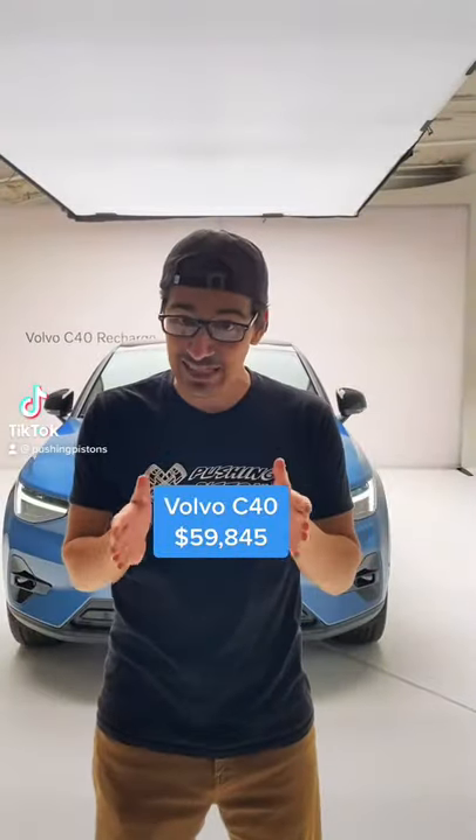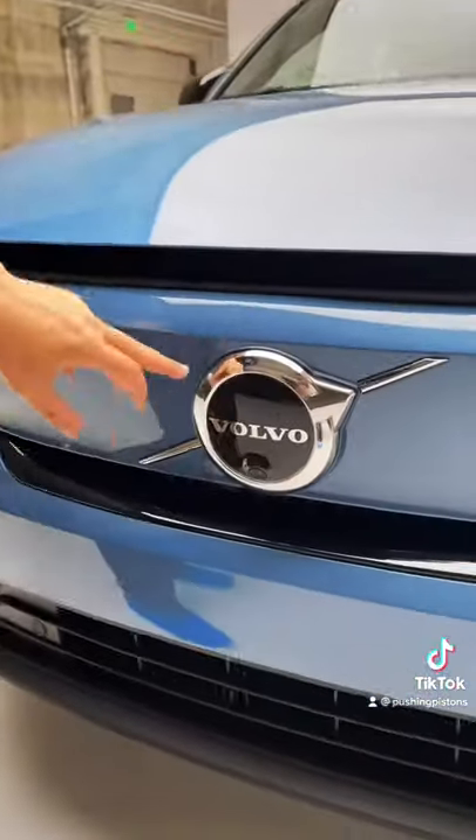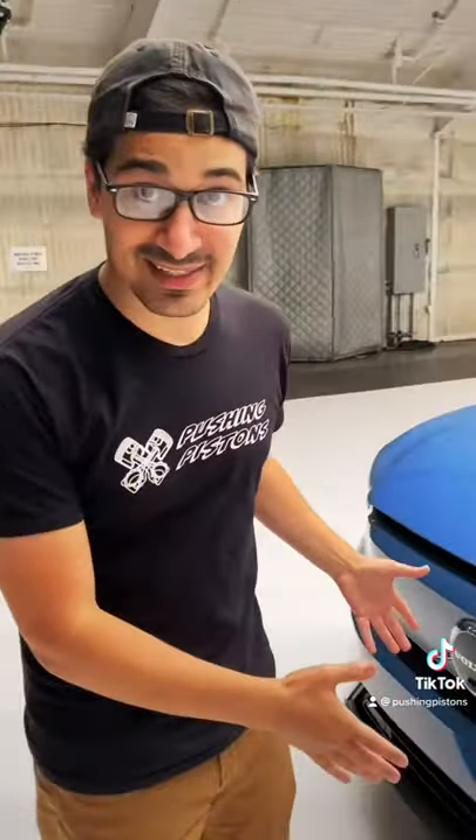I'm going to show you how the Volvo C40 is a sneak peek into the future of Volvo. Starting with the front, the new Volvo badges are actually heated so the ice does not build up in front of the driver assistance sensors.